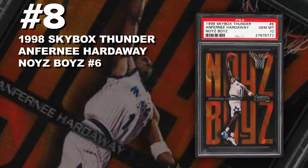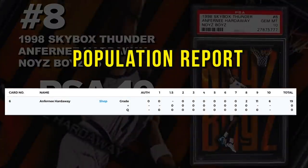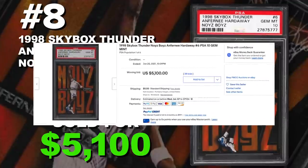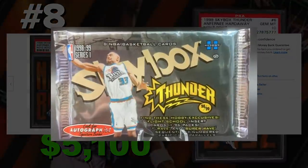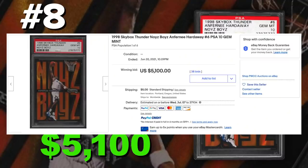Coming in at number 8 is the 1998 Skybox Thunder Anfernee Hardaway Noise Boys Insert number 6, graded PSA 10, Gem Mint Condition. Current population of only 6 PSA 10s with 19 submitted to PSA so far. Sold at auction on June 20th for $5,100. These came in the 1998 Skybox Thunder Series 1 Hobby Boxes at 1 in 300 packs, so very hard to pull. These cards are also very difficult to grade, so seeing 6 PSA 10s out of 19 submitted was very impressive.